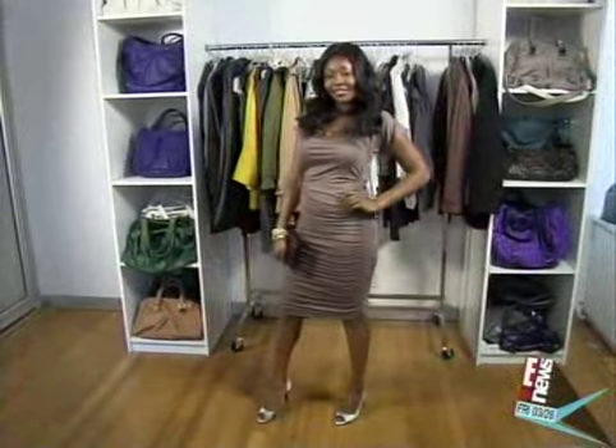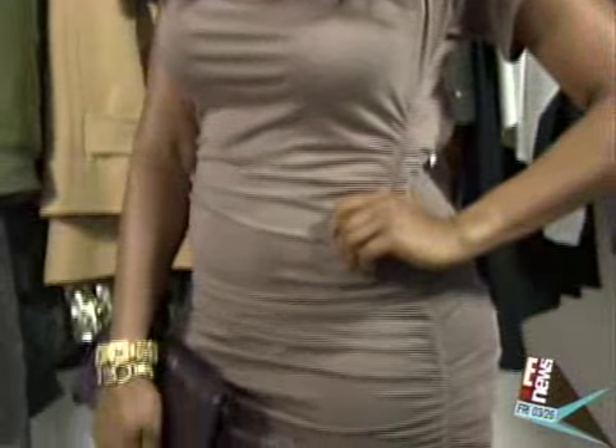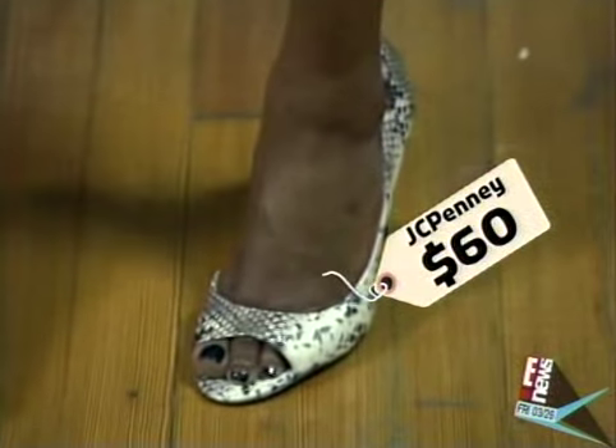If you have a darker skin tone, like Jennifer Hudson or Zoe Saldana, then you really have a lot more options when it comes to the nude tone. This sort of putty shade is perfect on a dark skin tone, because it's not blending right into the brown of her skin — it still pops. And then a great pair of snake print shoes, which are $60 from JCPenney.